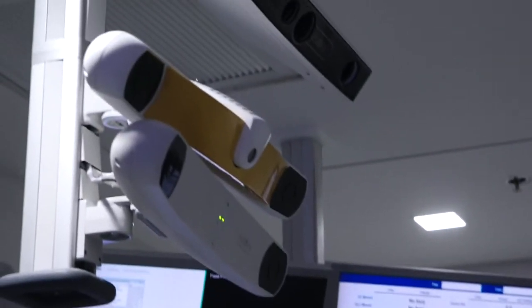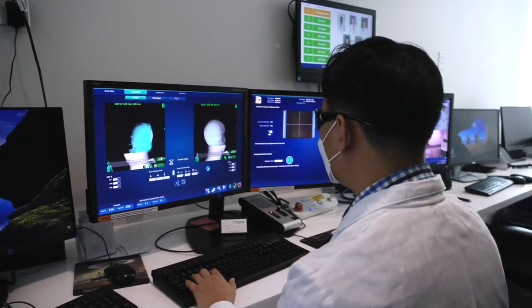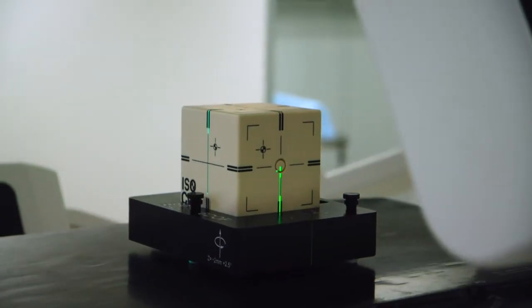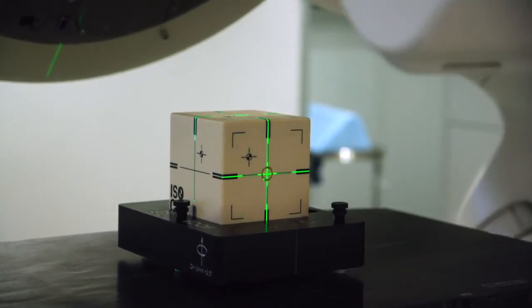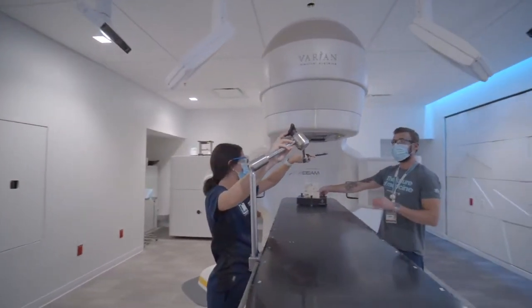We also have the Vision RT system — an optical camera system that tracks the patient surface continuously, and can be used for initial setup as well. By comparing outputs across all these modalities and validating each system against the others, we can spare more normal tissues and organs, and the quality of life of cancer patients is expected to be much better than with regular treatment.